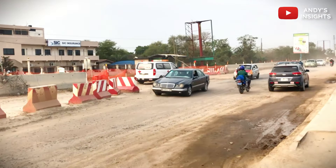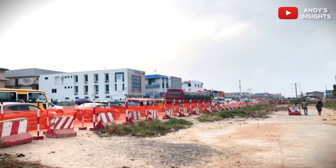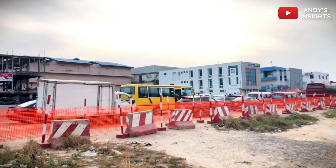As the construction progresses, stakeholders remain committed to delivering a world-class infrastructural asset that meets the highest standards of quality, functionality, and sustainability.